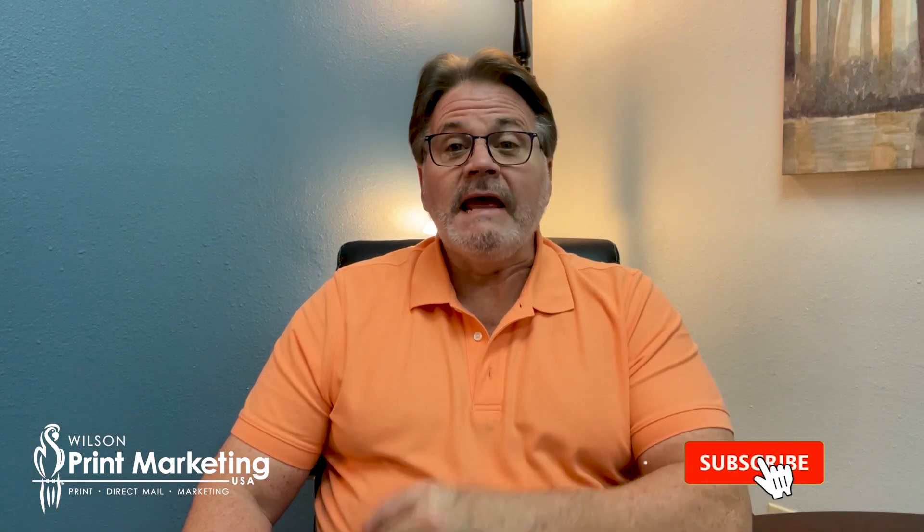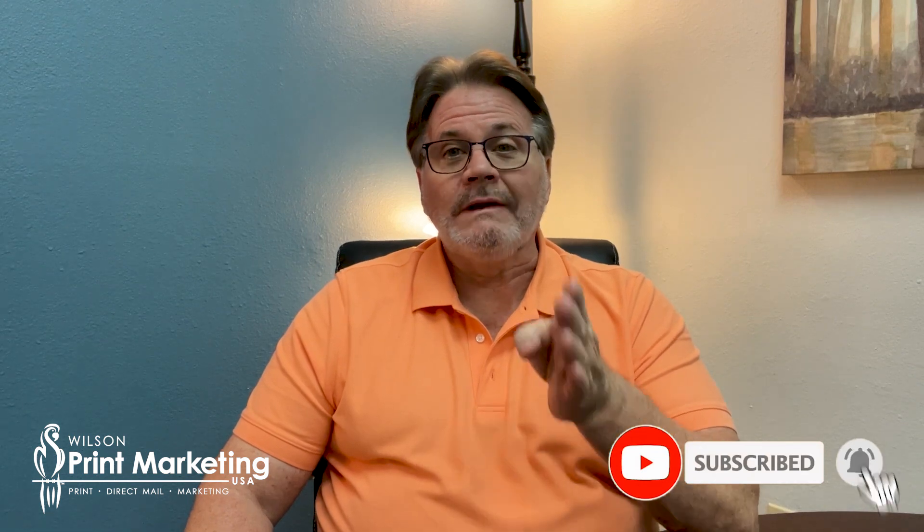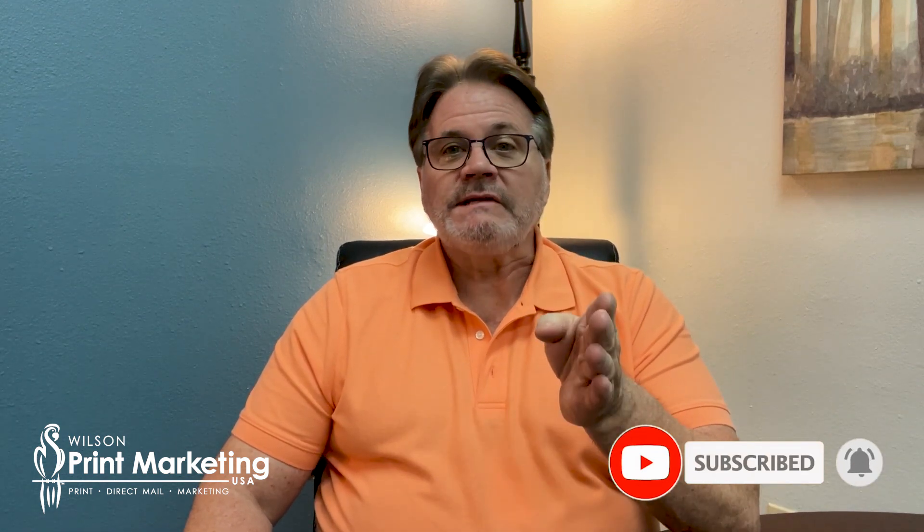Hello America, this is Mark Hale with Wilson Print Marketing, marketing tip of the day. Today I want to talk to you about where you're losing prospects and interested people.